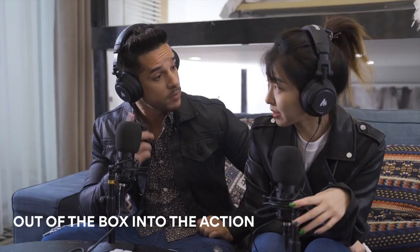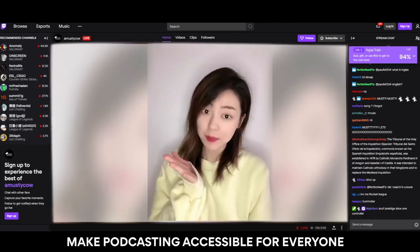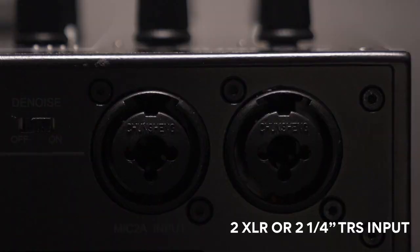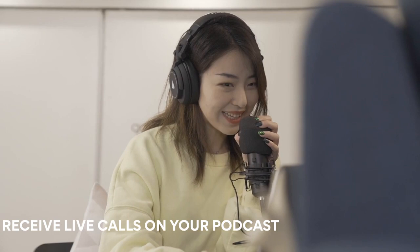You can live stream to multiple platforms simultaneously or record to your favorite recording software. MaonoCaster supports up to four presenters at the same time through easy connections to two microphones for vocals, two audio sources — a total of four high-quality channels.